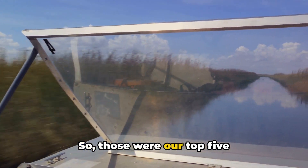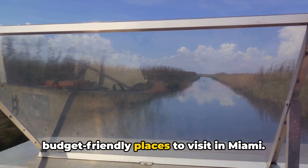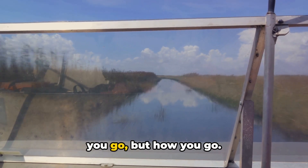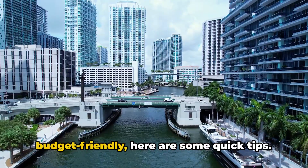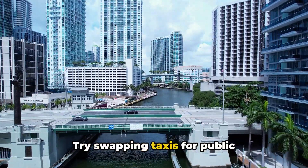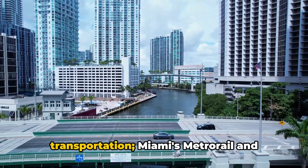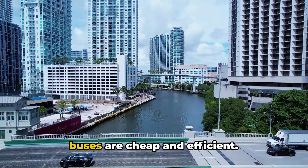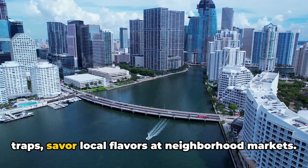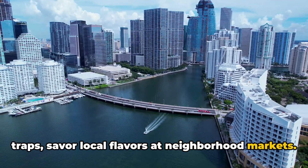So those were our top five budget-friendly places to visit in Miami. But remember, it's not just about where you go, but how you go. To make your Miami trip more budget-friendly, here are some quick tips: try swapping taxis for public transportation — Miami's metro rail and buses are cheap and efficient. Instead of dining at expensive tourist traps, savor local flavors at neighborhood markets.